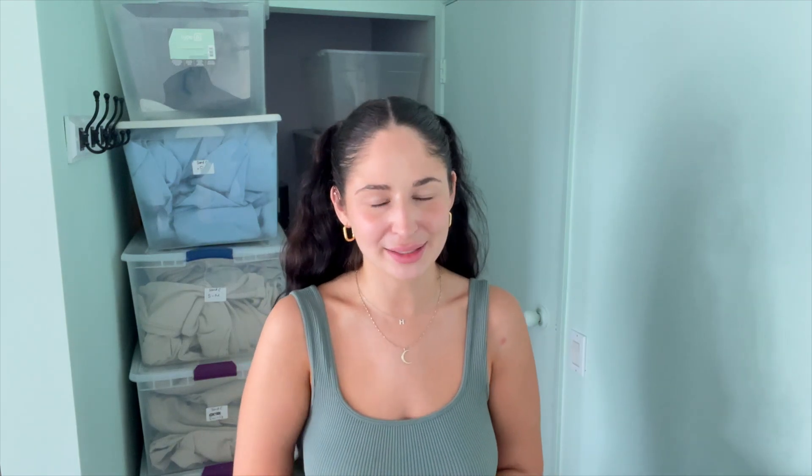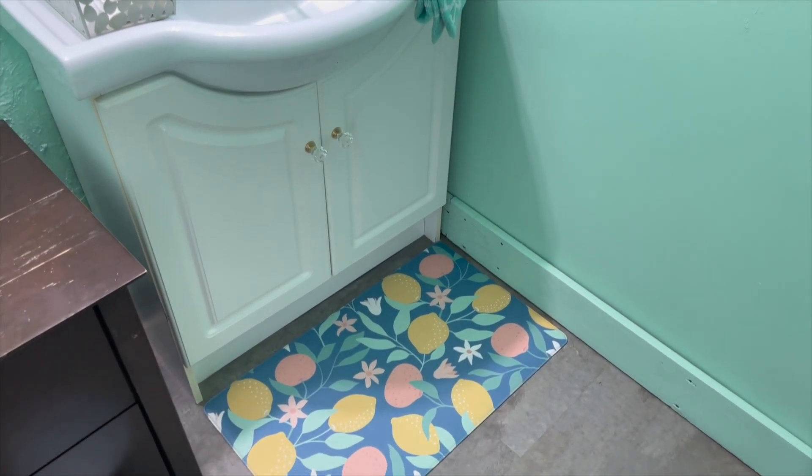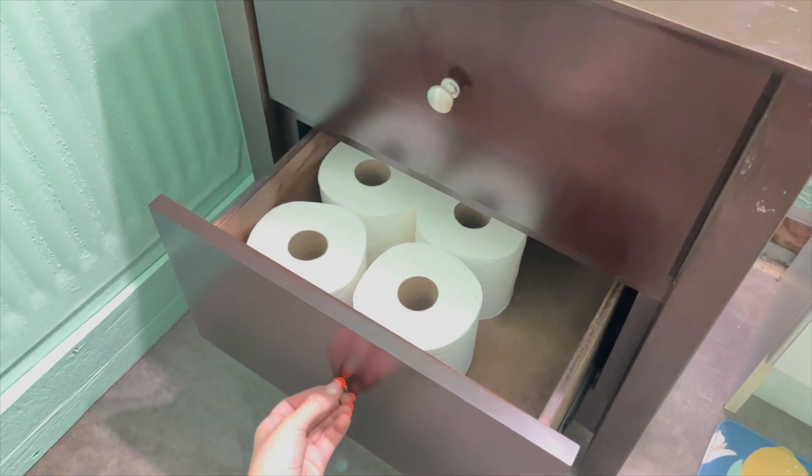Behind this door is my washroom. Funny story — when I gave my uncle the teal paint color, he painted the bathroom first, and it came out way darker than what I wanted for the main space. I was relieved he didn't paint the whole wall first. After seeing it, I went back and got a lighter color for outside. The bathroom is very, very teal and I love it — it's like a fun surprise when you walk in.